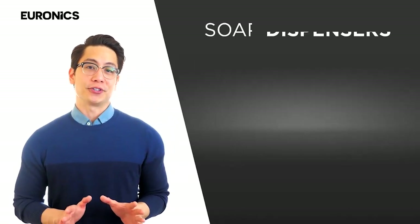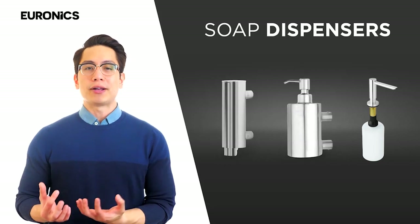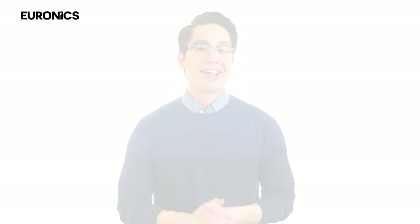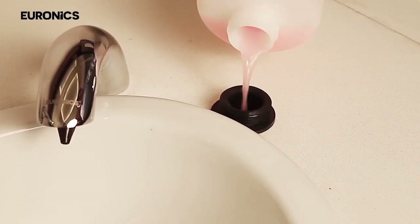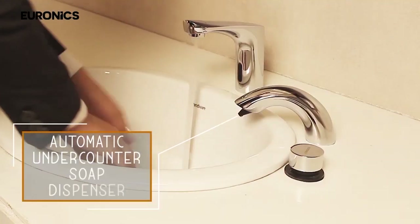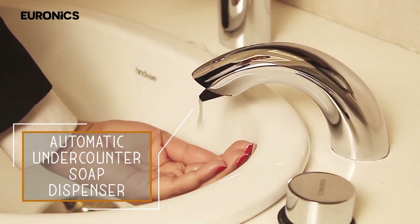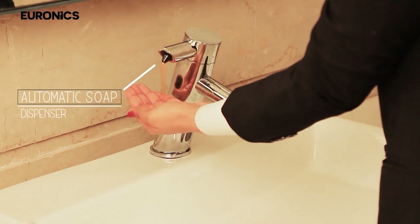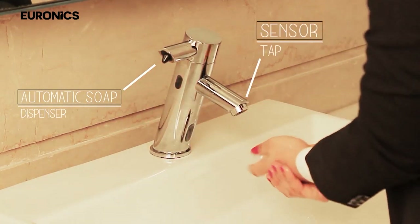The soap dispensers — most of these models are wall mounting, but we also have options for under-counter mounting soap dispensers. These are 2 innovations from Euronix. This one looks like a tap, but no — it is an automatic counter-mount soap dispenser, installed just next to the tap.